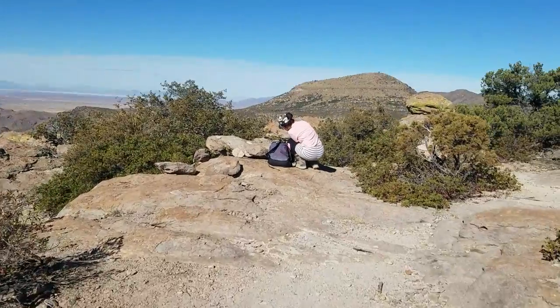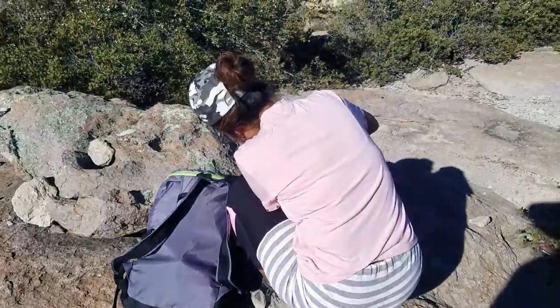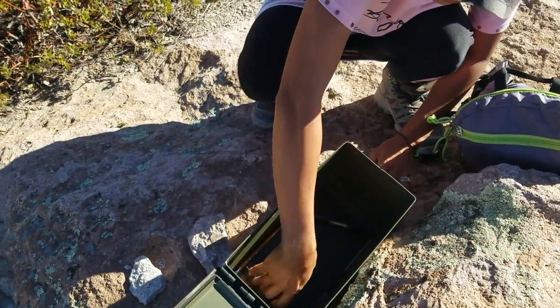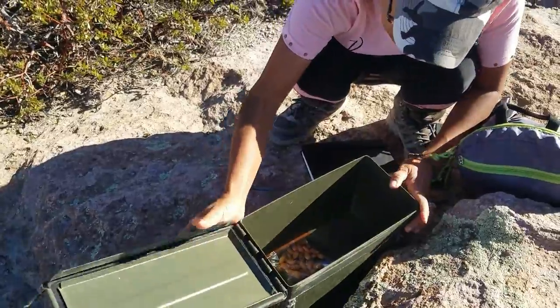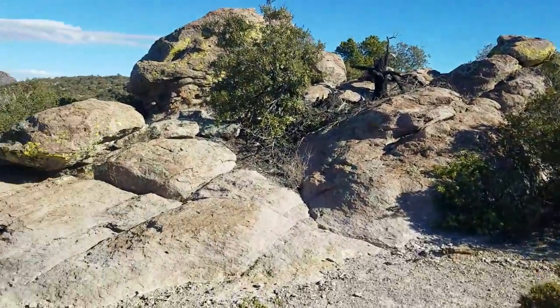We have made Inspiration Point and Wee Wee has found something. There's a log book and you leave something. We are leaving some Keith and Wee Wee cards. Because this is our view — look at this, folks!